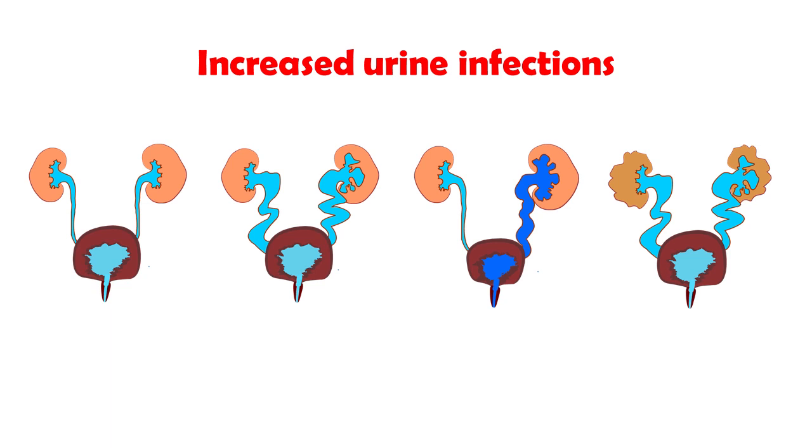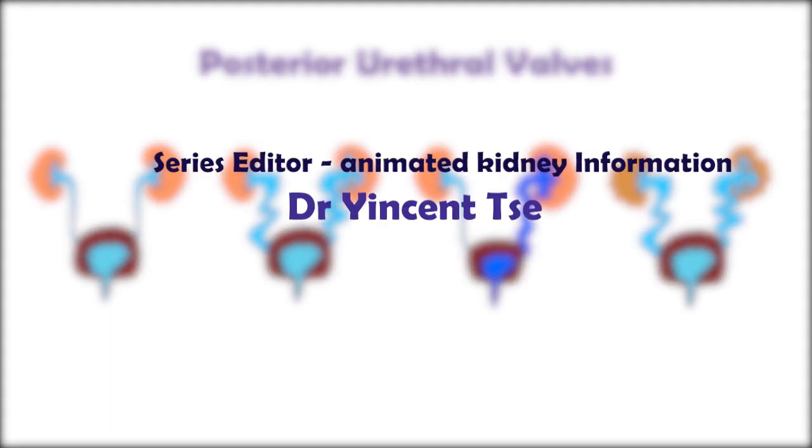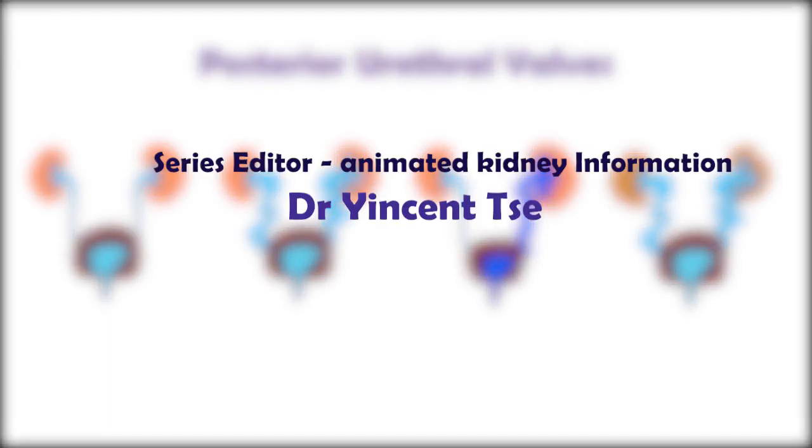All babies with valves are more prone to urine infections. This has been a brief overview of posterior urethral valves. All children are different, so please speak to the kidney and urology team for specific details.